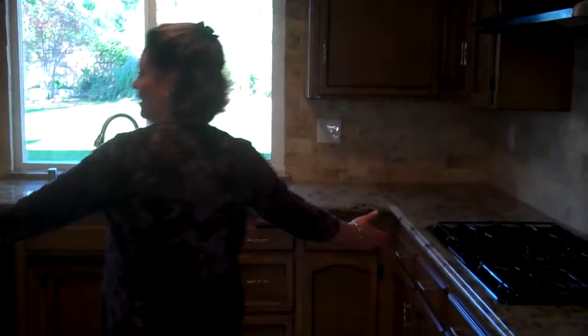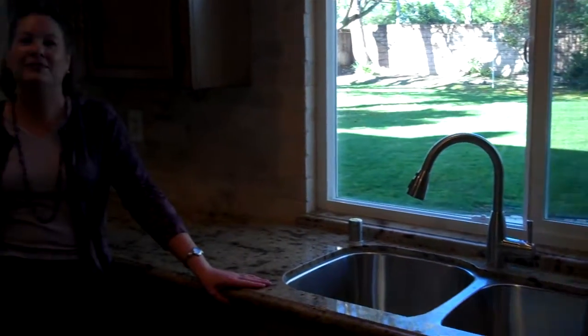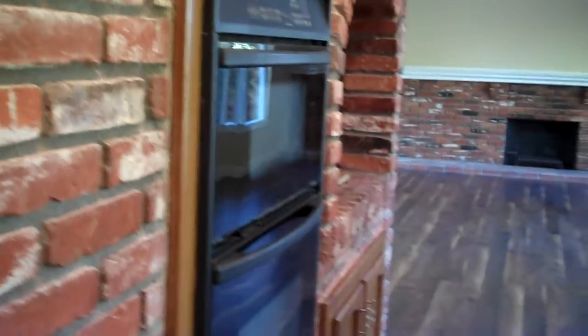Want to see the kitchen? Look at the gorgeous matching granite and travertine in this kitchen. And those are dual pane windows. This kitchen flows nicely into an extra large family room.